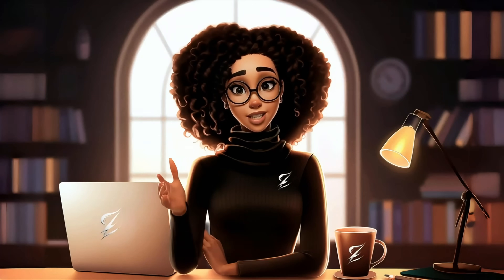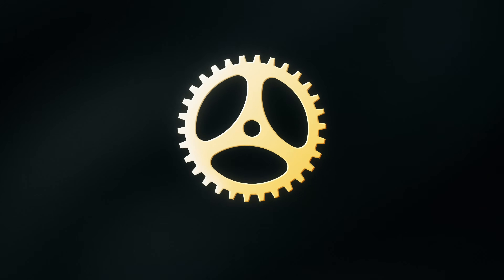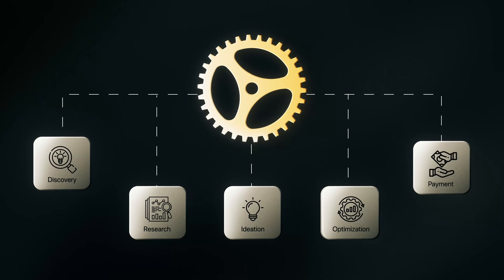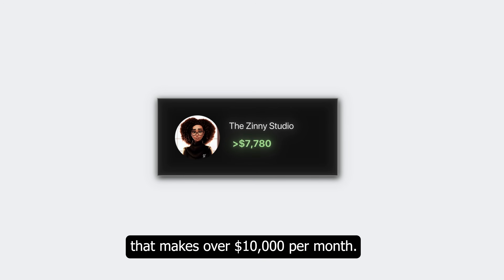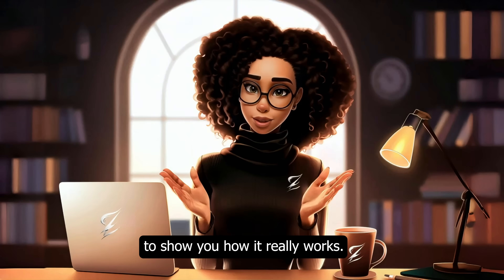It's not about flashy animations or expensive tools. The real secret? A structured AI system that turns scattered tools into consistent income. By the way, I'm Zinni and this exact system helped me build my faceless channel that makes over $10,000 per month, and today I'm pulling back the curtain to show you how it really works.